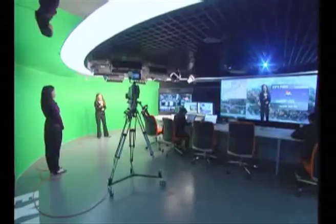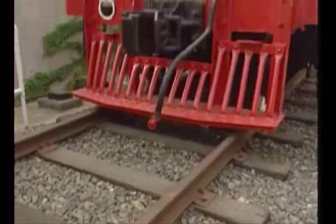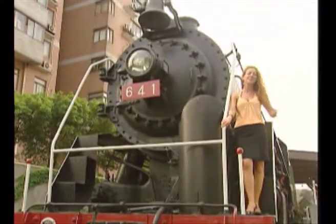Hi, this is Lindsay reporting from the Expo World Observatory. Now, what is most remarkable about the grand structure that makes up the Chinese Pavilion is the way in which it's been put together. With China being such a vast country, of course, the most cost-efficient and convenient way to get around is, of course, by train.